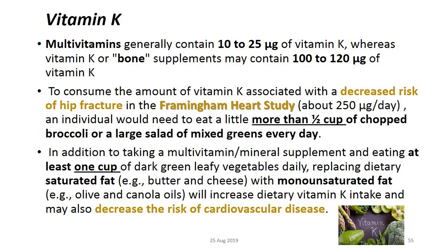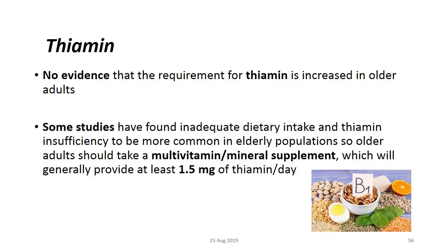Vitamin K — green leafy vegetables are a source of vitamin K. Vitamin K is linked to bone health and has been associated with decreased risk of cardiovascular disease.